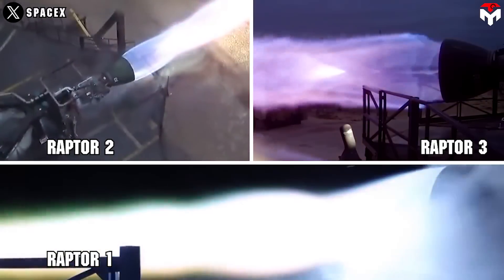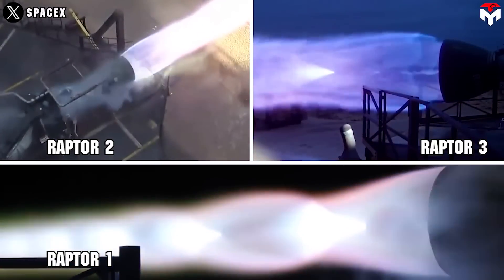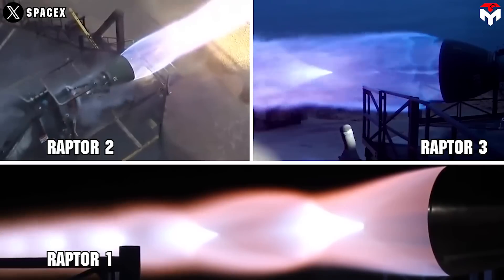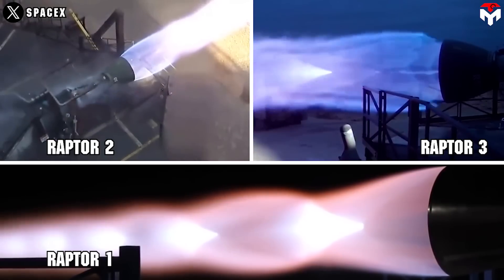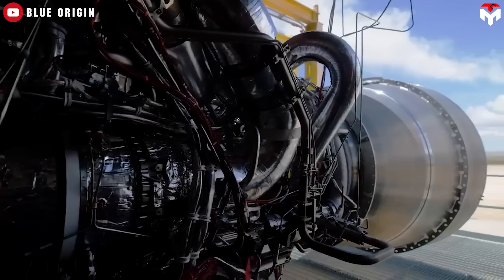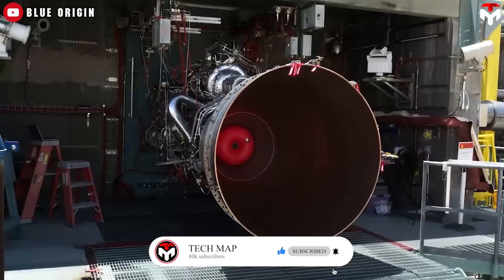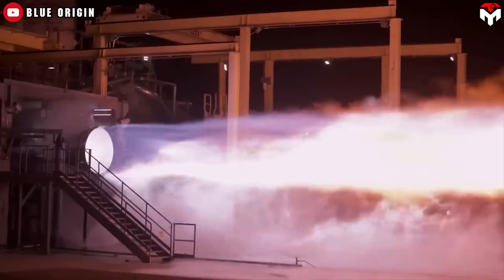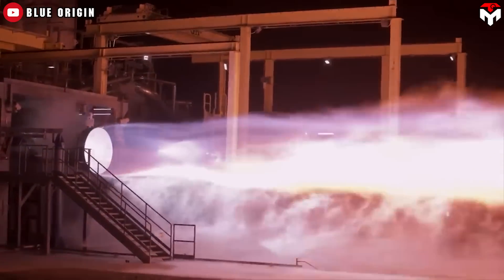In terms of specification, Raptor 3 produces 280 tons of force — an improvement of 50 tons over Raptor 2 and 95 tons over Raptor 1. By comparison, the closest engine to the Raptor that uses a phased combustion cycle with methane and oxygen is the BE-4 engine, which is expected to produce about 245 tons of thrust.